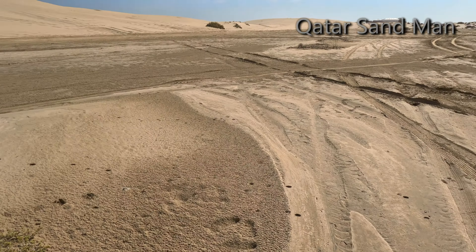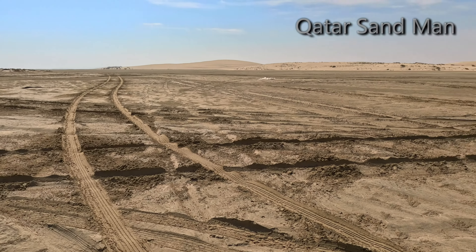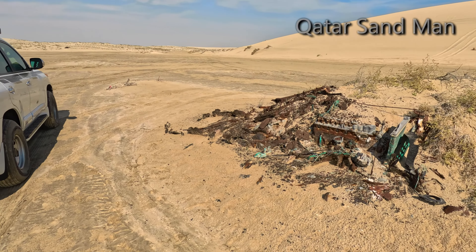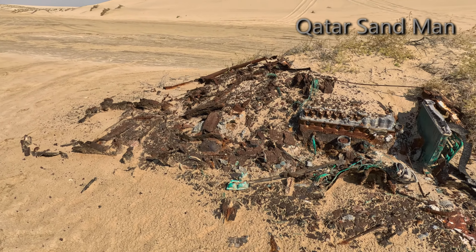This whole area floods at high tides — as far as those sand dunes, this whole area is underwater. So in effect, this is part of the seabed, hence the very fast deterioration.